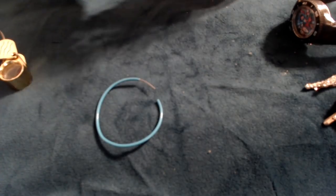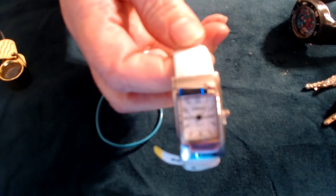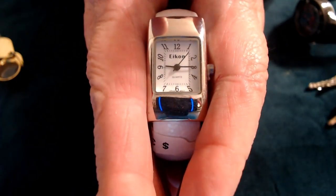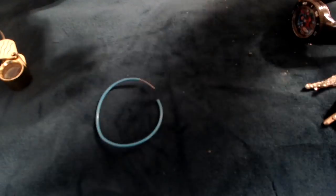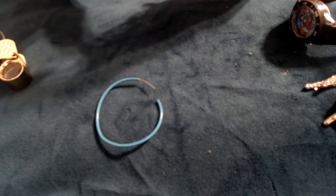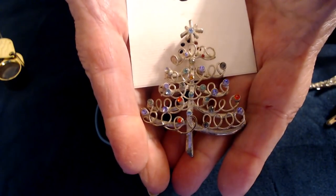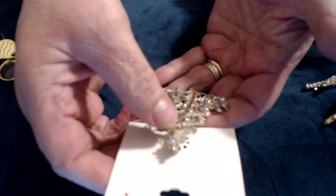A watch band without the watch. A watch that says Elcon. Let me get it to focus. It's a bangle style band watch — oh, that's pretty! I don't see a signature on the back. It's a Christmas tree with swirlies and rhinestones — I don't see any missing rhinestones; there might be one missing there.